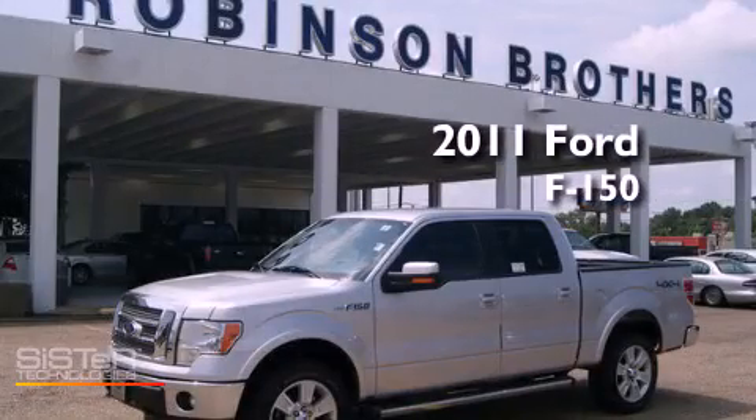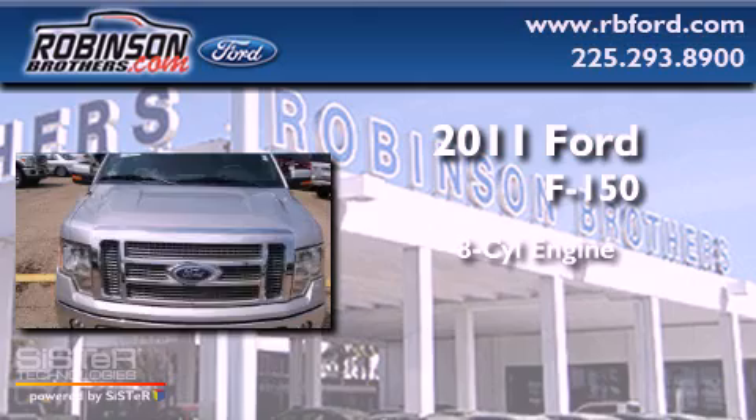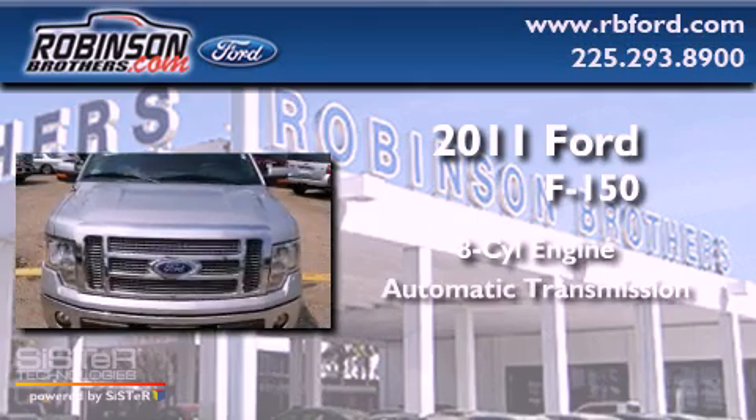This is a brand-new 2011 Ford F-150. It features an eight-cylinder engine, an automatic transmission, and four-wheel drive.